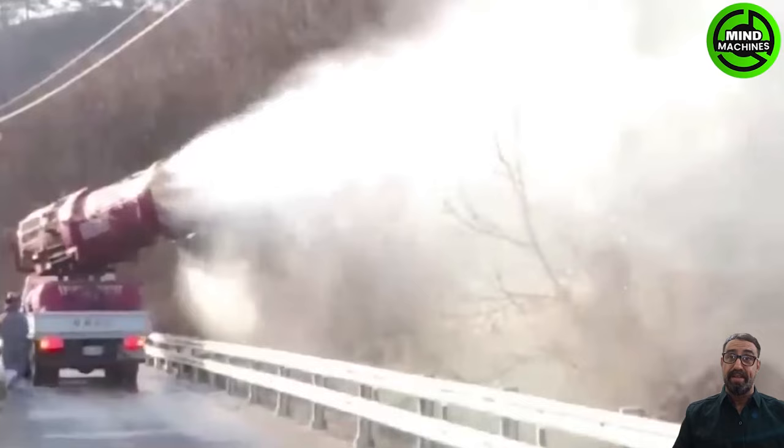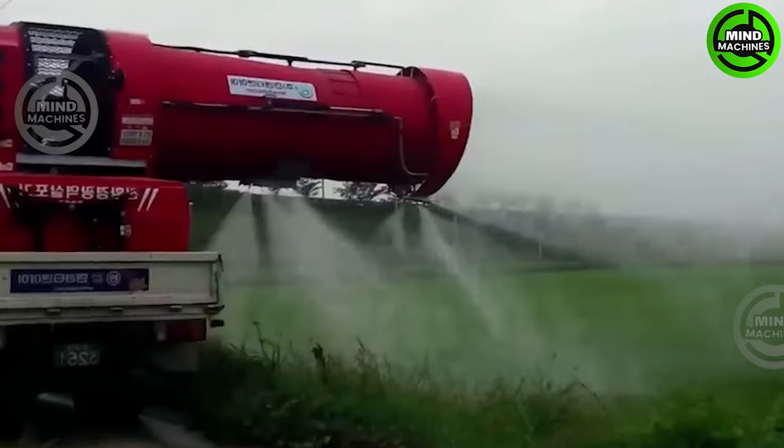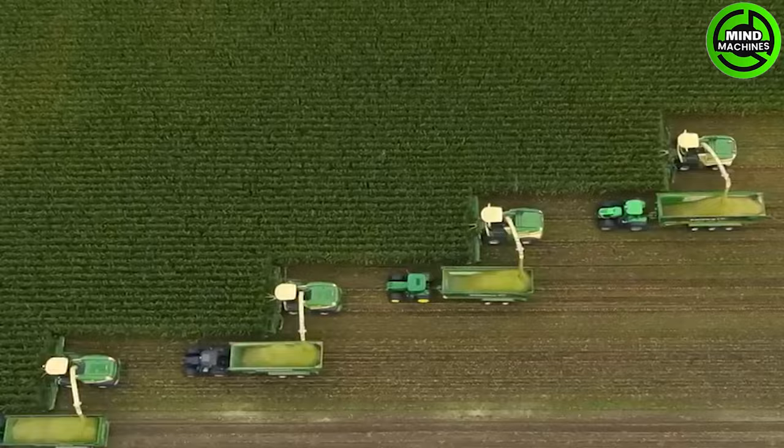Let's see how this sprayer does its work! This is an army of machines working together to harvest corn in the field.